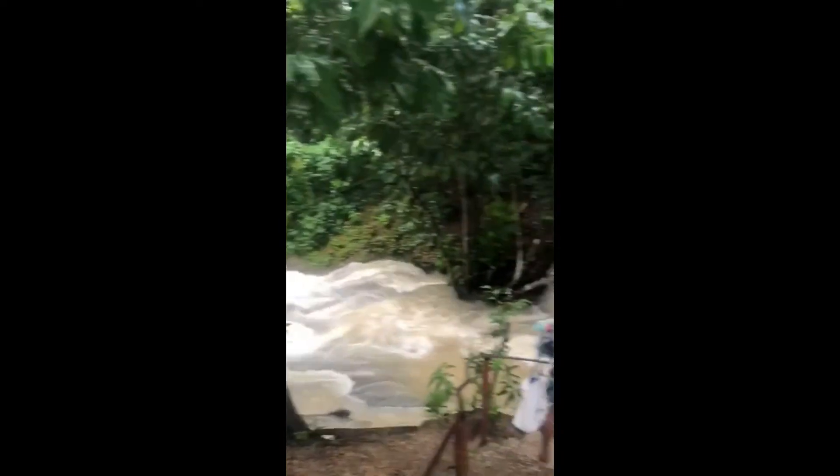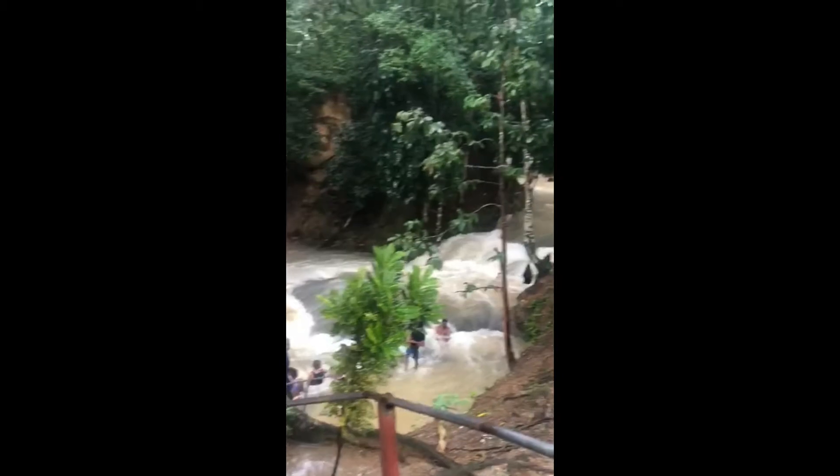Benta Falls is all the way in Williamsfield, Westmoreland.